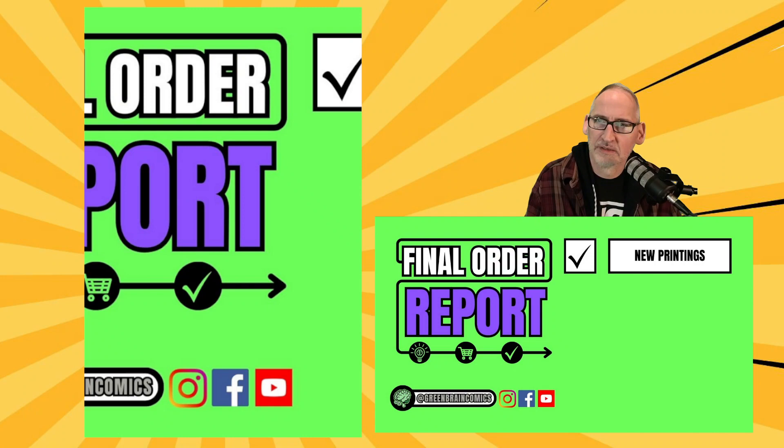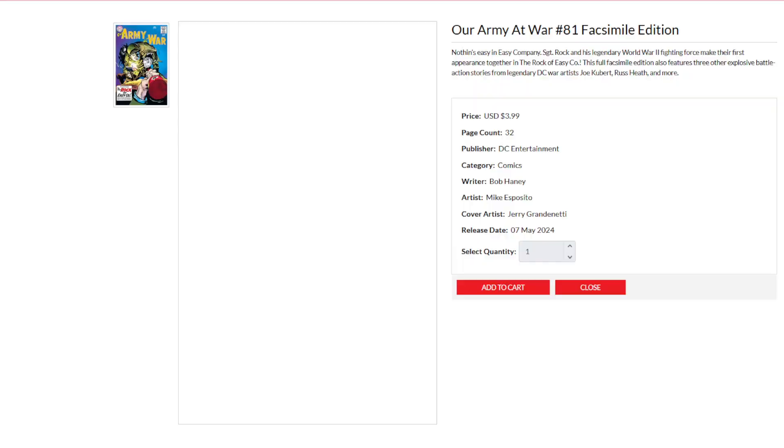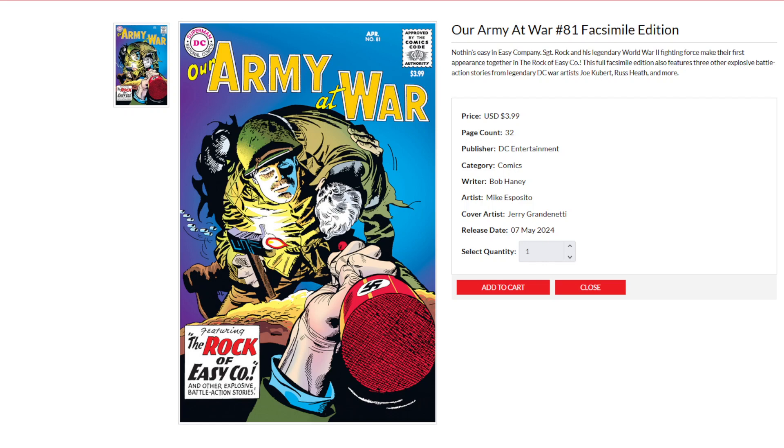Let's slide right on over to new printings. First up, we have a facsimile from DC Comics — Our Army at War number 81, featuring the first appearance of Sergeant Rock. This full facsimile edition also features three other explosive battle action stories from legendary DC war artists Joe Kubert, Russ Heath, and many more.